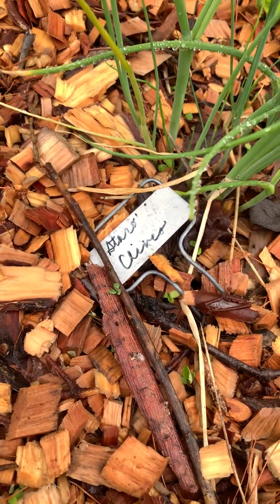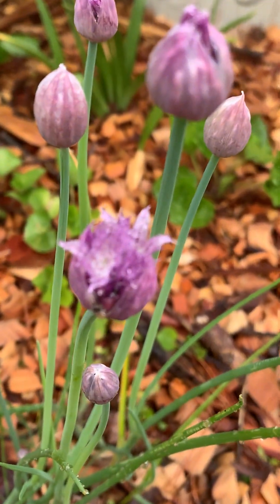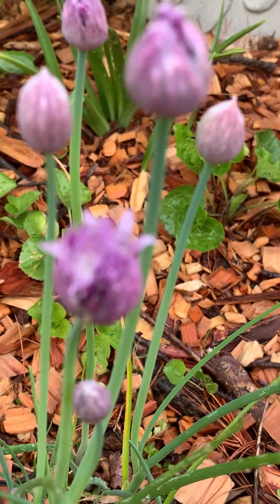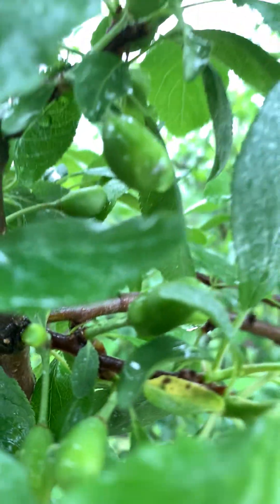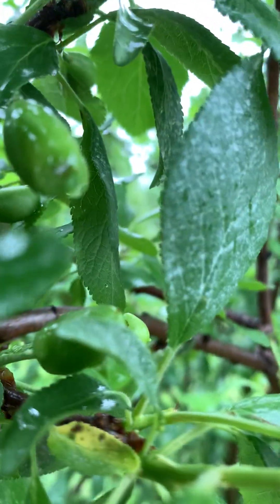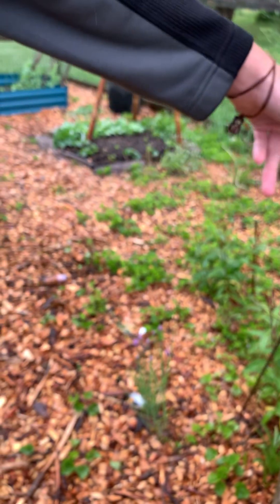We have two of those beds. We have our chives which are just starting to bloom right there. Above that is the Stanley plum which has already bloomed, and you can see there are some plums on it — I'll have to start thinning that soon. You can see under it there's a lot of violets. I think I'm going to let the violets take over under the tree. I'll remove most from the pathways, but under the tree along with the garden phlox it'll look good.